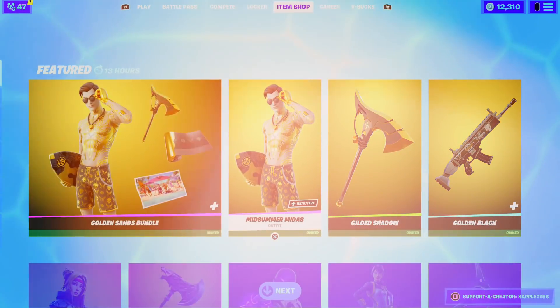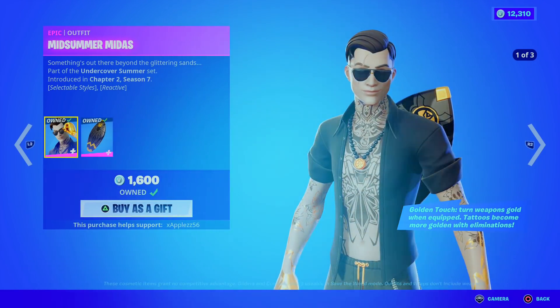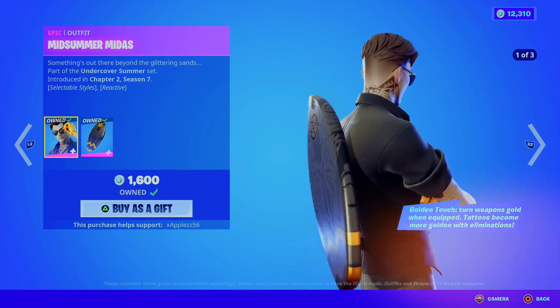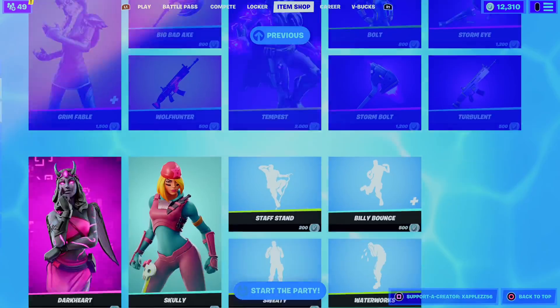As you guys can see, we've got the new Midsummer Midas skin in today's item shop. It would mean a lot to me if you guys do use my support or creator code because this skin is just insane. But without further ado, let's get into the game and talk about all these amazing free rewards.